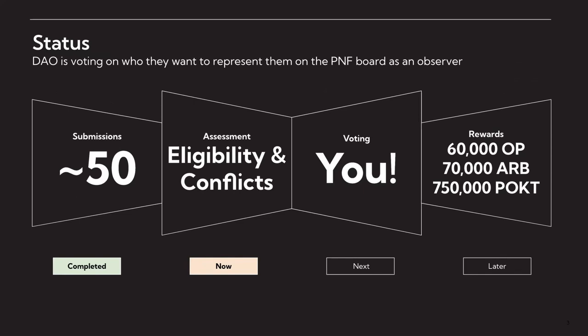This week we're doing an assessment of eligibility and conflicts. Eligibility is just to make sure that people have made contributions to Pocket, that they've made those contributions within the window in which we're retroactively rewarding people, and that they followed all of the rules around providing the information needed for a valid submission. We're also capturing conflicts — whether people are directly voters, or their employees or project team members are voters.